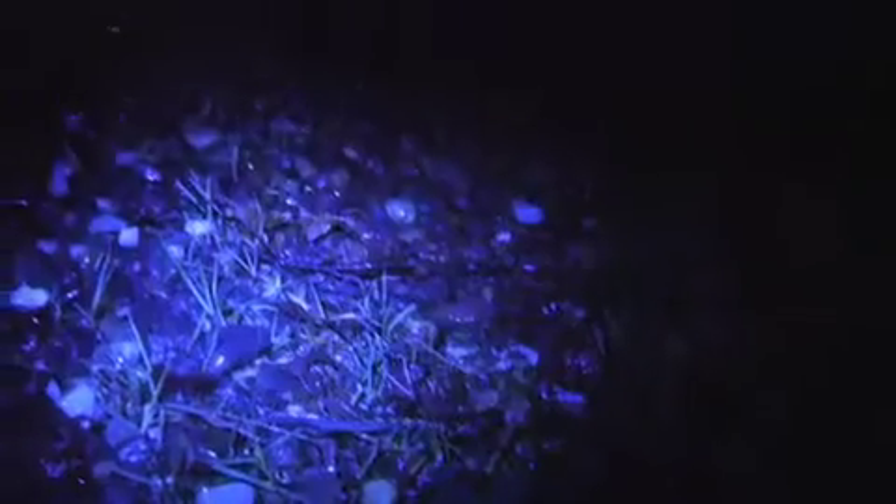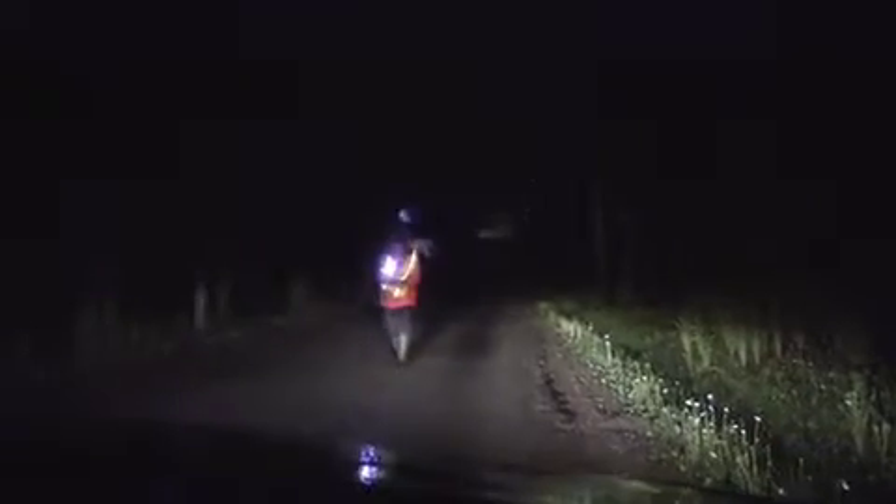Helping amphibians safely negotiate road crossings is imperative to their long-term survival. Here's where you come in — become a salamander crossing guard. Helping salamanders is fun, but it's also important.